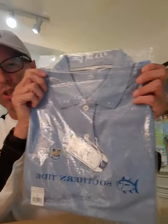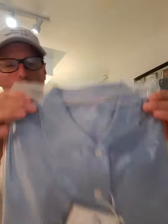Nice RBC shirt. Nice polo. Logo — RBC logo. Very nice. What else we got?